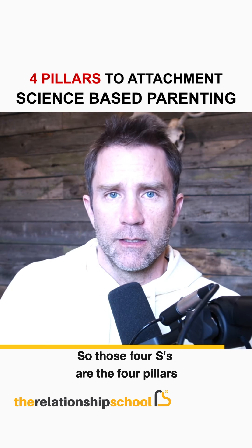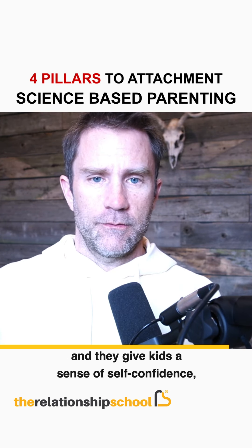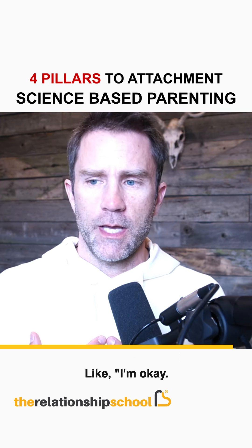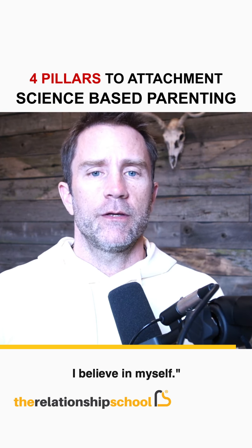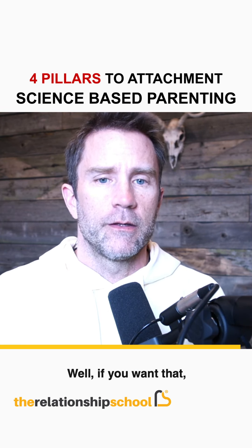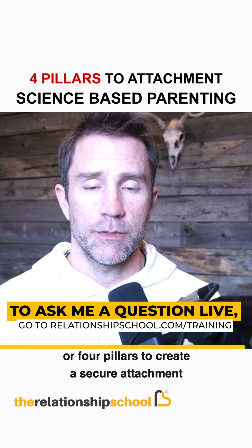Those four S's are the four pillars to attachment science-based parenting. They give kids a sense of self-confidence, self-trust, and a sense of security inside their own skin — like: I'm okay, I can accomplish things, I can do challenging things, I believe in myself. That kind of attitude is what most parents want their children to have. If you want that, you've got to offer these four needs, these four pillars, to create a secure attachment over time.